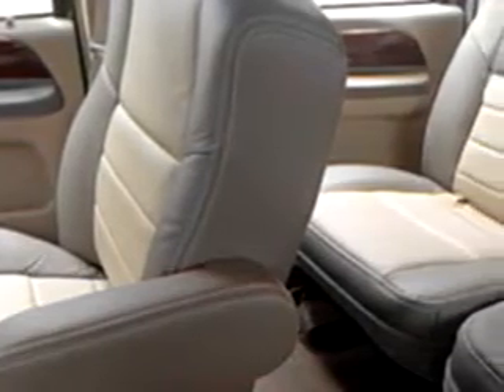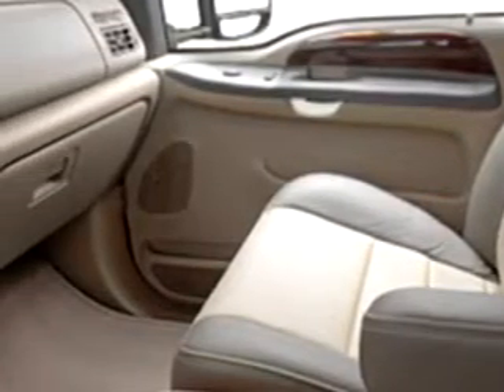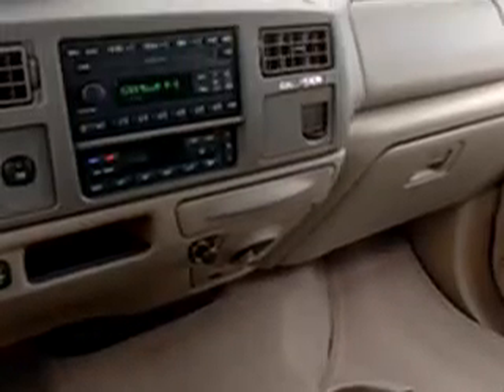Enjoy the drive, feel safe, and have peace of mind in this 05 Ford Excursion Eddie Bauer. See us at Gator Ford Lincoln Mercury today.